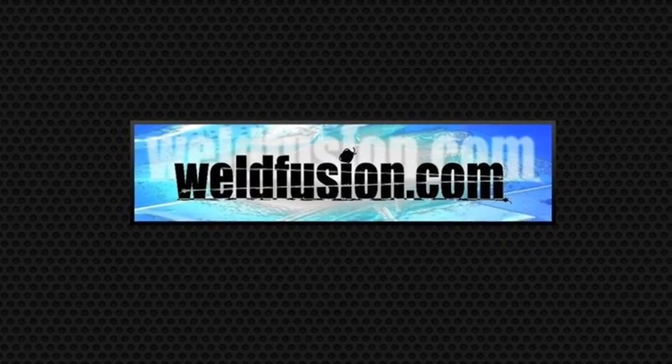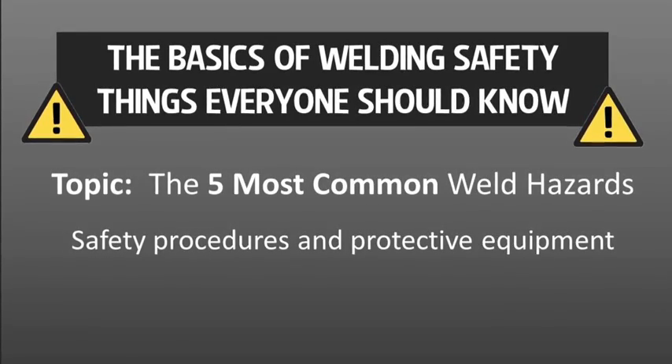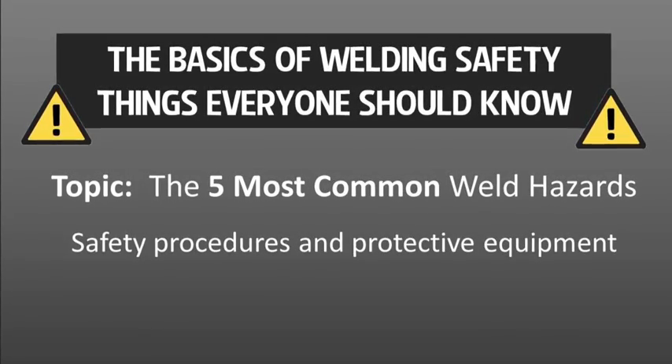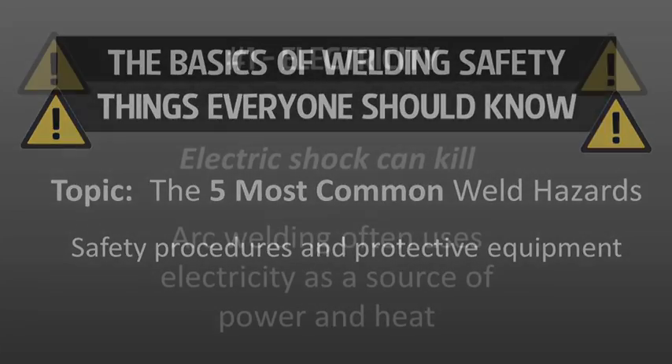This video from WeldFusion.com is a clip from our segment, The Basics of Welding Safety — things that everyone should know. In this segment, we're going to cover the five most common welding hazards, beginning with number one: electricity.